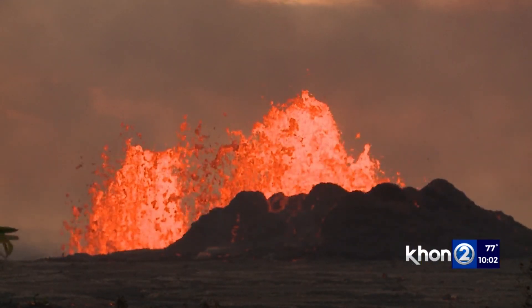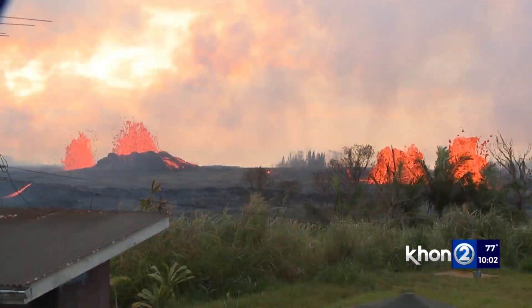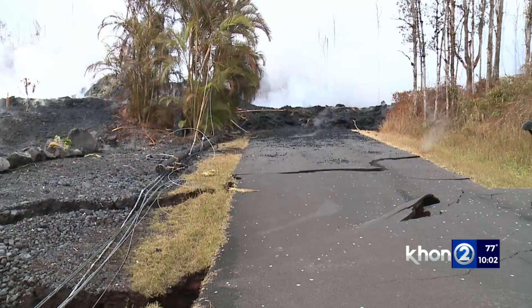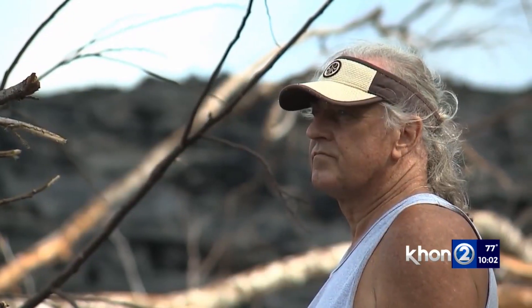It's awe-inspiring — molten red lava exploding out of the earth. The 2018 Kilauea eruption lasted two months, forever changing the landscape of Hawaii Island and the lives of more than 2,000 people who lived there. But what caused the eruption?